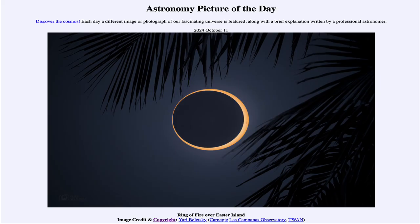Greetings and welcome to the Astronomy Picture of the Day podcast. Today's picture for October 11th of 2024 is titled Ring of Fire Over Easter Island.